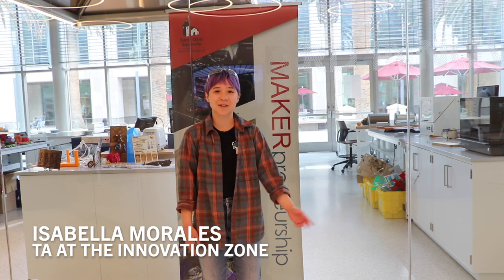Hi, my name is Isabella Morales, I'm a second-year master's student studying robotics and mechatronics systems here at Santa Clara University. I'm also a full-time TA here at the Innovation Zone, where I help with trainings for different types of equipment such as 3D printers and laser cutters, and I help post open hours.